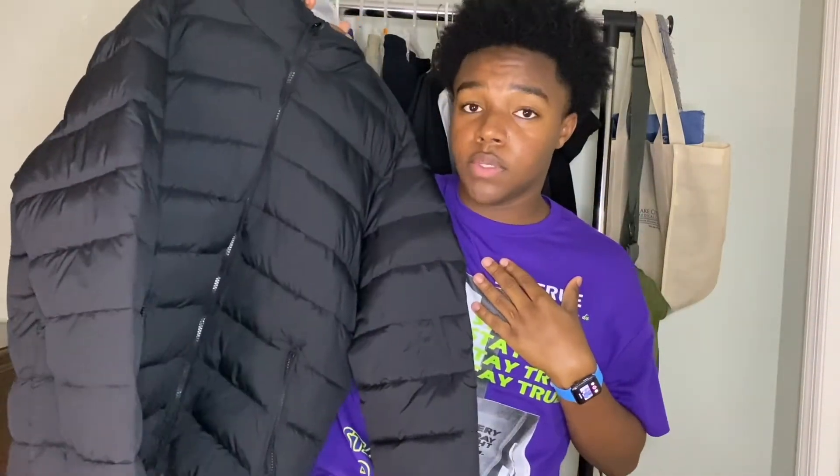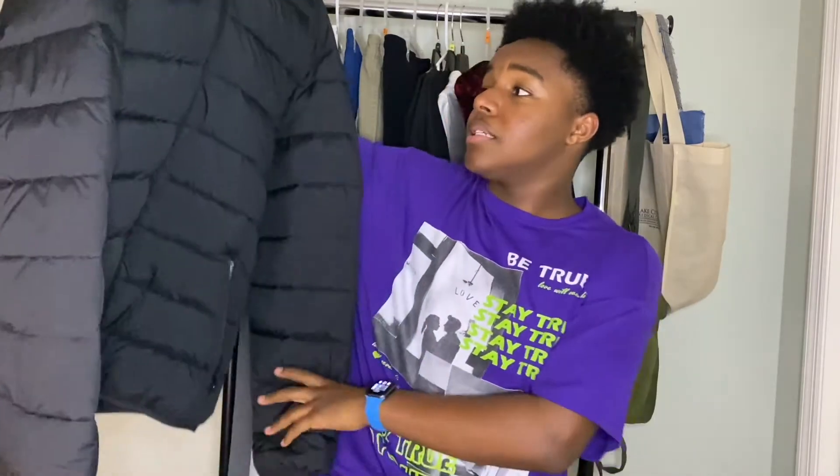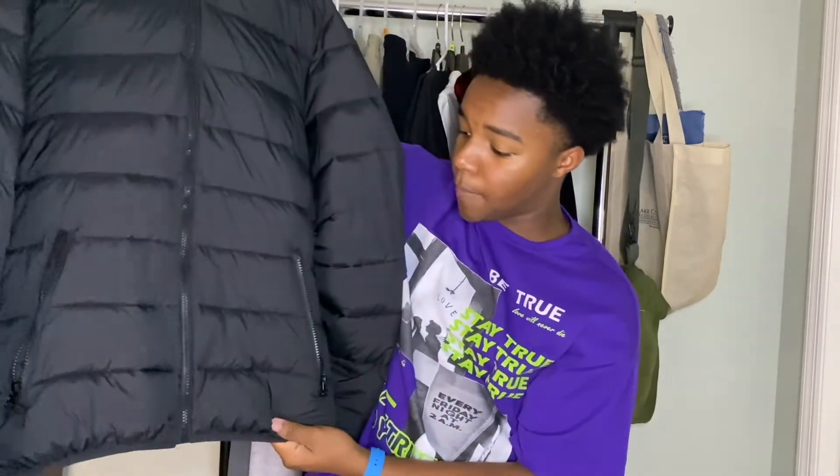Now getting into jackets — a black puffer coat is one essential you most definitely need. Mine is from Forever 21 men's section, bought in store. It goes with everything, has zip-up pockets, a regular zip, and a hoodie to keep you warm. It's really one of my favorite jacket pieces and also a great layering piece.